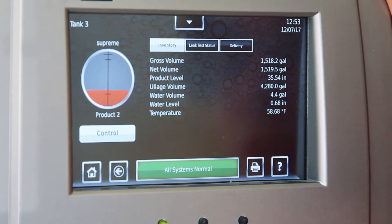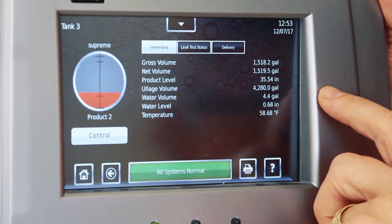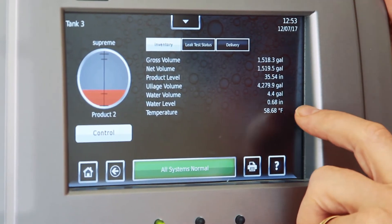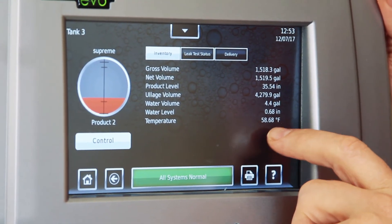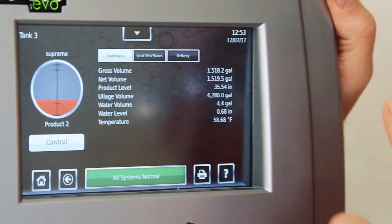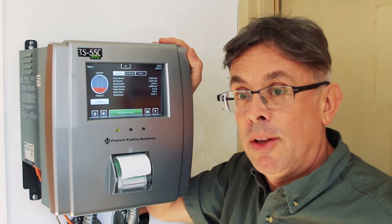You've got 35 inches of product. You've got 4,280 gallons of ullage — that's empty space. You've got 4.4 total gallons of water measuring at 0.68 inches, and the fuel is 58.68 degrees Fahrenheit. This is important information. Good operators know how to get this information and what it means.